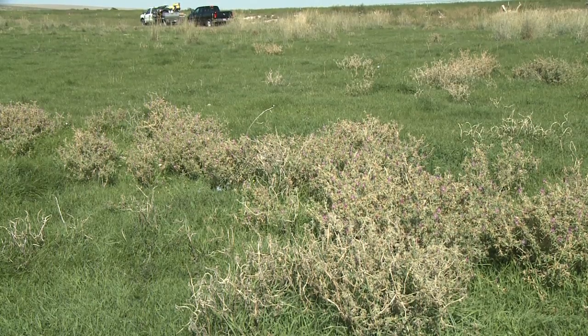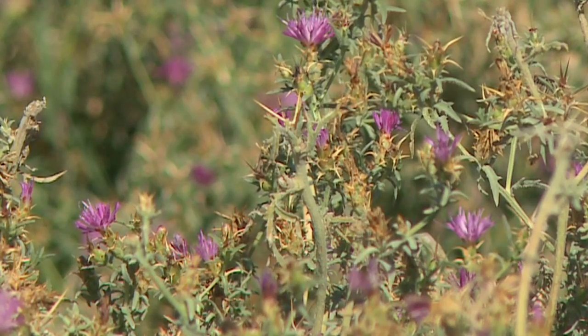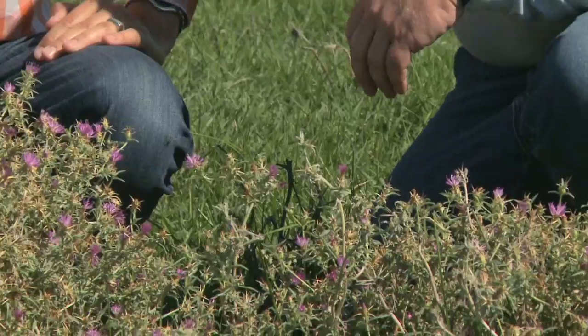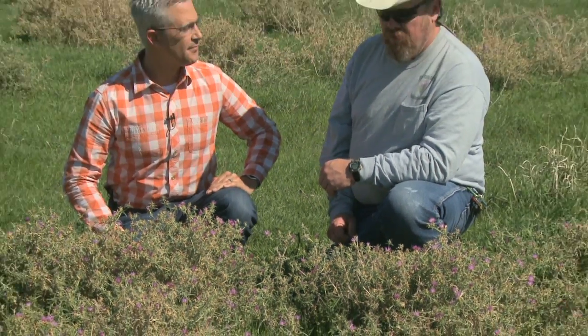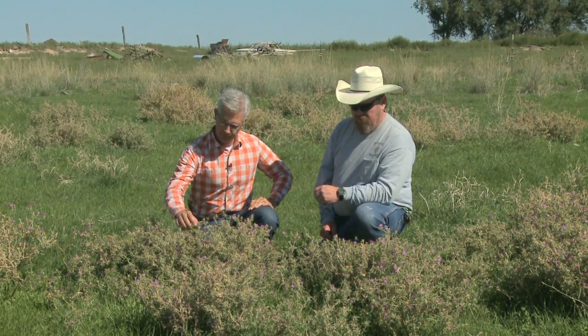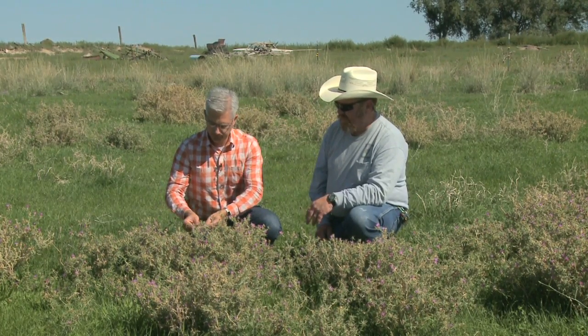We're out in the pasture here today and obviously there are impacts to grazing animals and to the landowner. As you can tell on the tops of these, it's kind of like yellow star thistle — it has pointy parts that wouldn't be good for cattle to eat because it would get down into their throats. There is no toxicity to it like yellow star thistle, but the cattle eat around it. If you look around, you can see it's grazed off but not around here.